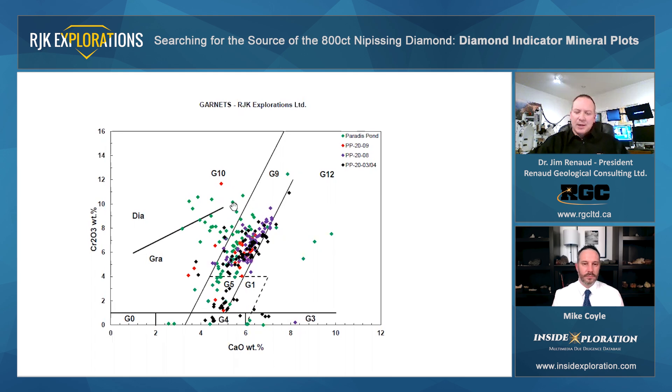This line here is the diamond graphite stability line, and it was developed by Grutter and Sweeney in 2000. So anything falling above that line is considered to be within the diamond stability field. Down here in the G5 box, these tend to be low to moderate chrome garnets with a bit more enrichment in sodium and titanium. And then these over here in the G1 tend to be part of the low chrome suite of garnets. And these here are the eclogitic garnets that plot along the bottom.